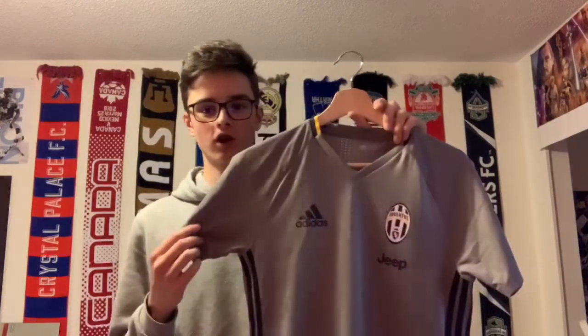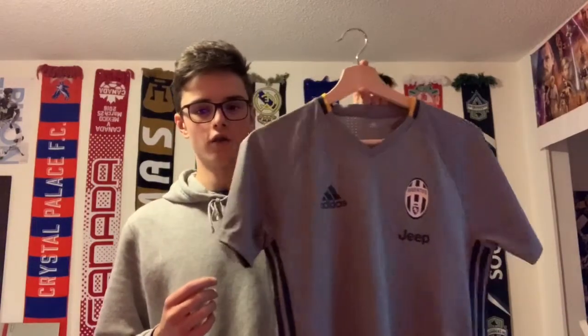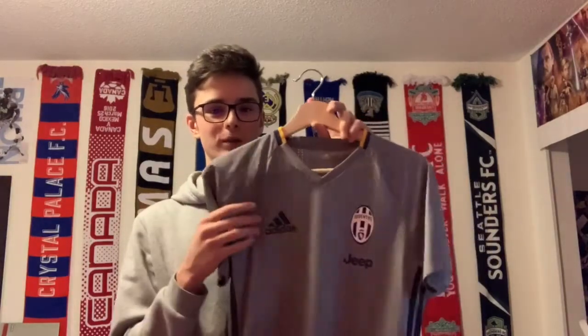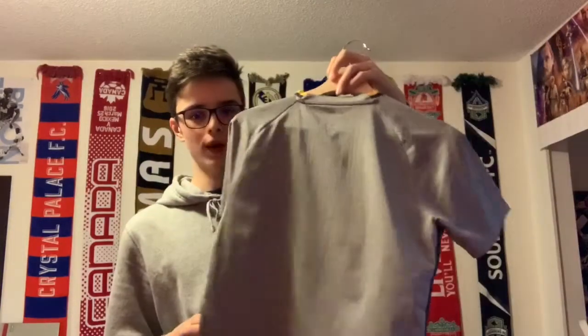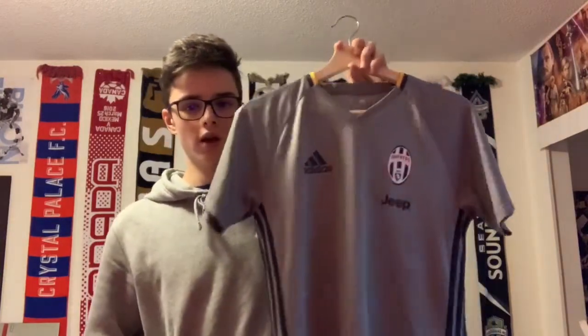Next up isn't really a jersey — it's a training top, but it still feels like one so I'm including it. This is a Juventus training jersey from 2017, right before they switched to the new Juventus logo, so I can prove I'm not a Ronaldo bandwagon fan. It's a really cool training top — nothing on the back, but I like the stripes at the top in gray and yellow, coming down under the arm. I like to wear this one when I go play for fun.